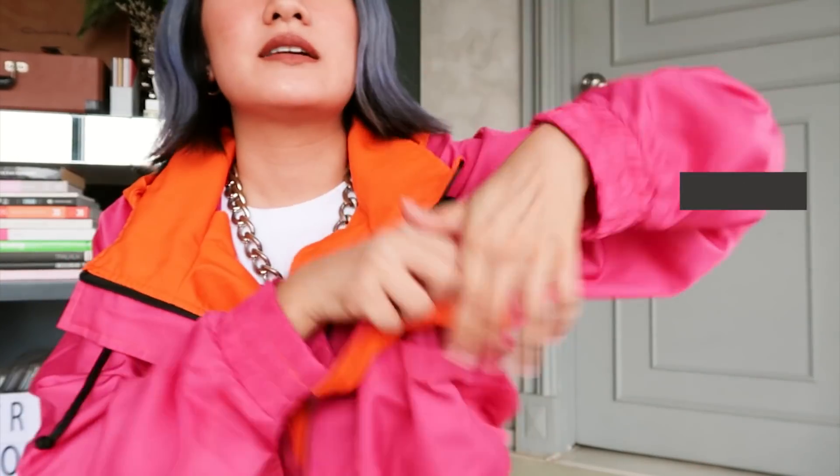Really nice if you pair it with cycling shorts or even baggy pants — it depends on how you want to wear it. I already tested it because I've worn it before. I also love that it has a lot of zippers, pockets too, so you can easily get all the stuff you need. I have this in pink and in orange.